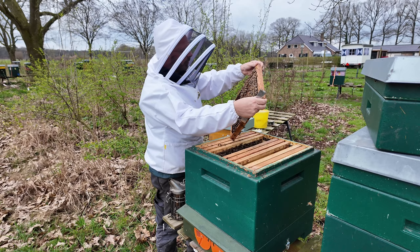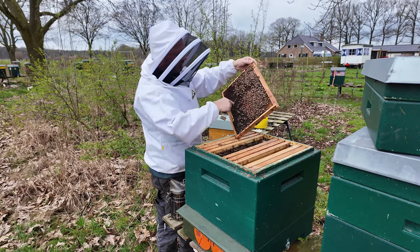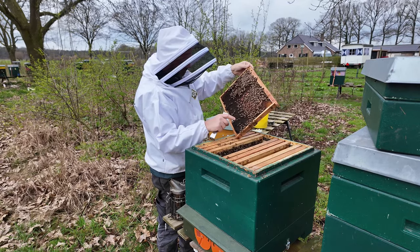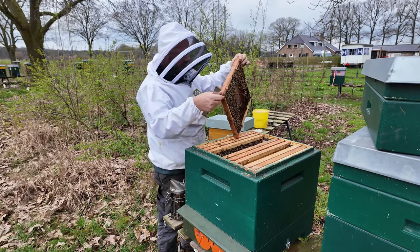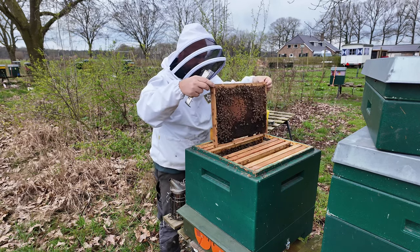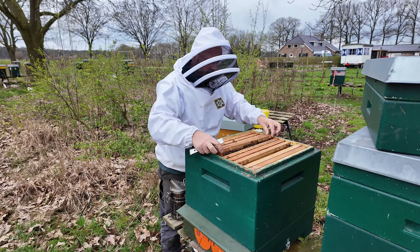Why do you have a nice round brood nest? Because the bees around the brood nest are on their way to eat it. I see here a half raam with darren raad (drone comb), which I didn't want to have in the nest. So I'm going to take it off.